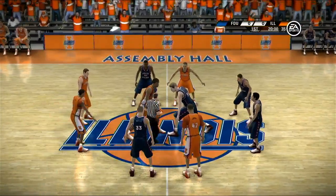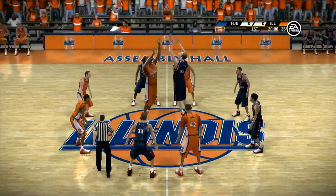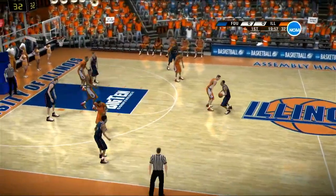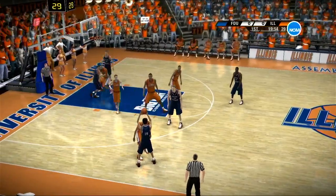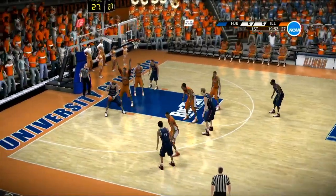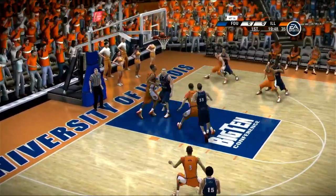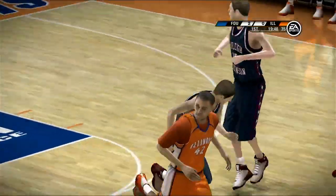For them tonight, the keys are as follows. Number one, reward your big men for running the court — get them some easy buckets in transition. Second, make good passes and force the other team to play honest defense. Thirdly, don't let your man beat you to the rebound. Well Dick, let's get this one started and see what happens.